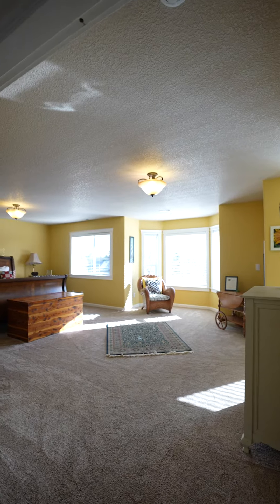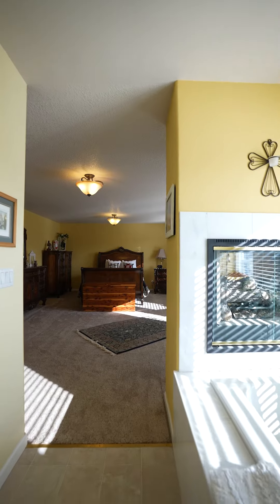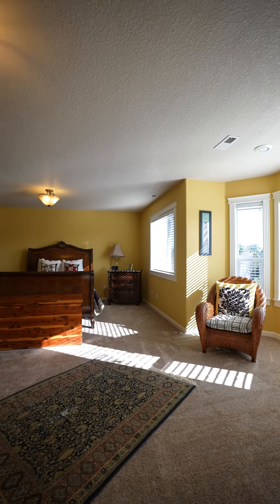Upstairs is a spacious primary retreat featuring a double-sided gas fireplace overlooking a soaking tub, a walk-in closet, and more big windows and natural light.